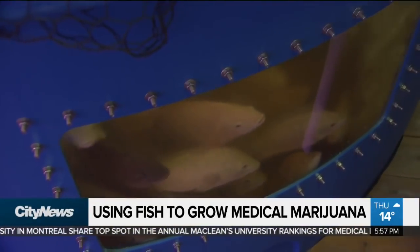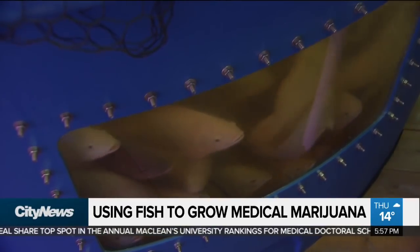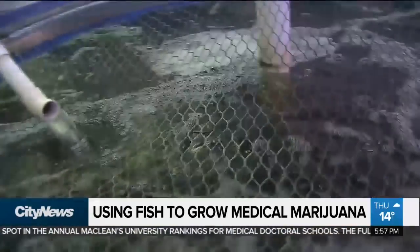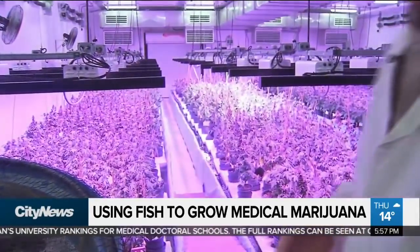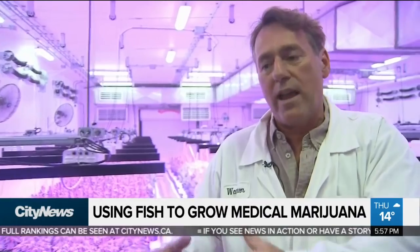Basically, we feed these fish three times a day. They create solid waste. That solid waste goes through clarifying tanks, mineralizing tanks, a bioreactor, and off-gas tanks — water flowing from one tank to the next. It breaks down that solid waste microbially.